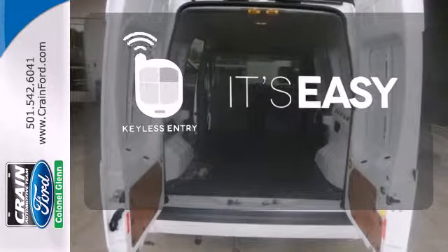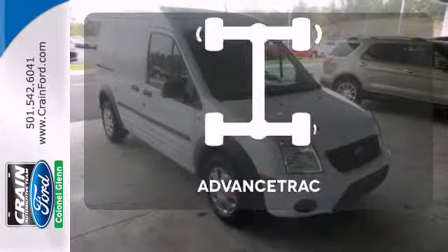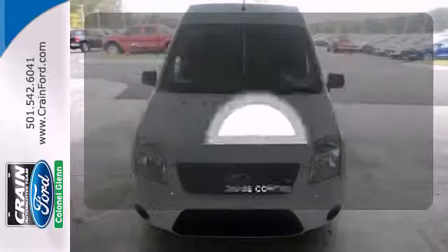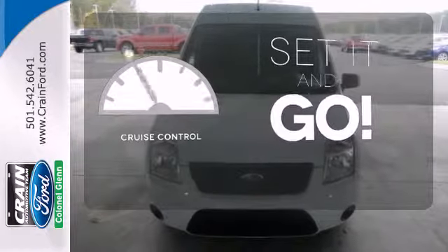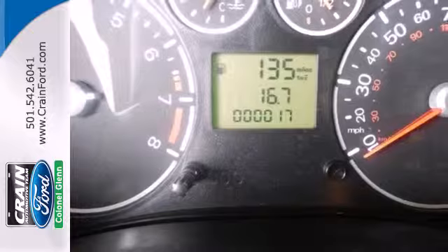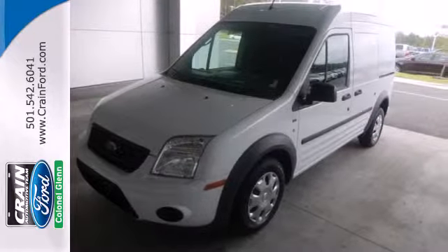The keyless entry makes it easy to get in comfortably. When roads are slippery, stay calm with advanced track. The cruise control makes those long road trips much easier. Just imagine your company's logo plastered across its exterior. It's perfect for your work needs. Check it out today.